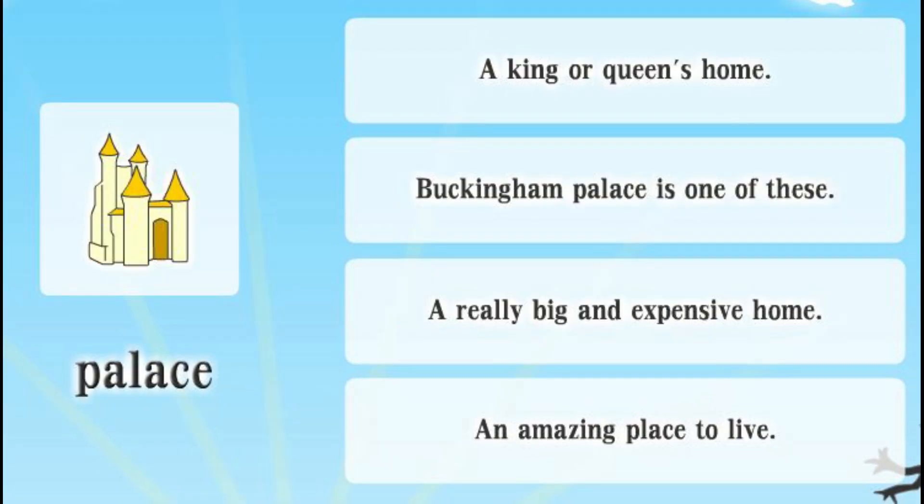Palace. A king or queen's home. Buckingham Palace is one of these. A really big and expensive home. An amazing place to live.